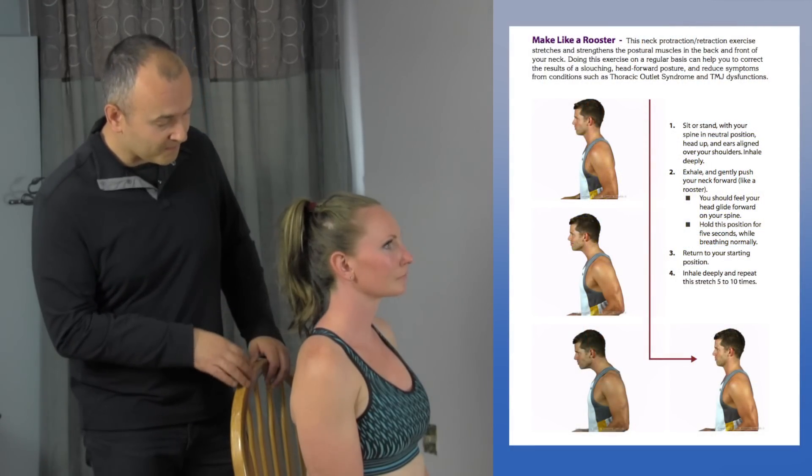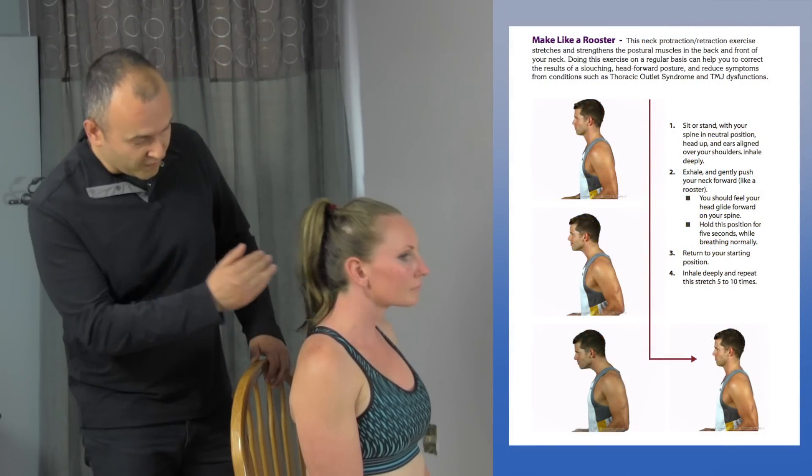We'll have Mickey demonstrate here. As you can see, she's moving through ranges of motion.